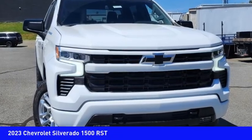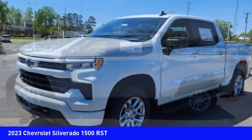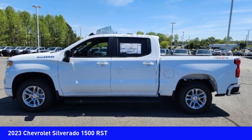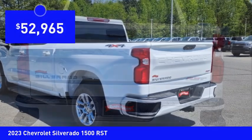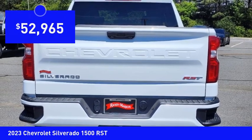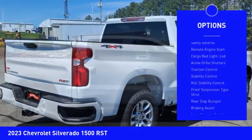Take a ride in the 2023 Silverado 1500. The Chevy Silverado 1500 has the lowest cost of ownership of any full-size pickup and is priced below $55,000.